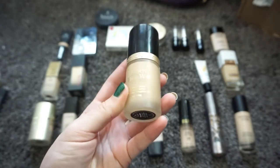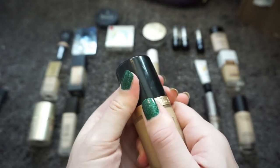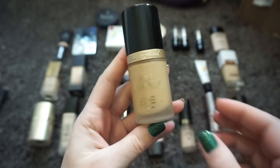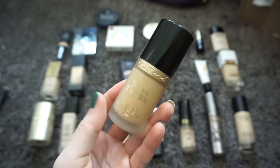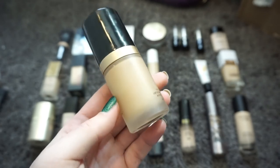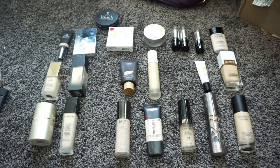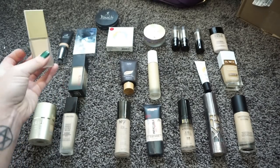Another one of my favorite foundations of all time is the Too Faced Born This Way Foundation in the shade Porcelain. I've already used up quite a bit of this — I'm kind of getting low. It has a pump which I love, the packaging is beautiful, but more importantly the finish is perfection. I love it, it doesn't break me out, it's not heavy. I cannot be without this, so this is definitely staying.